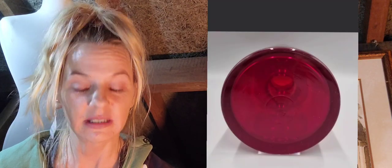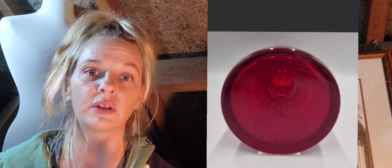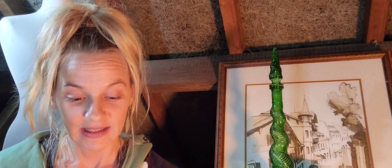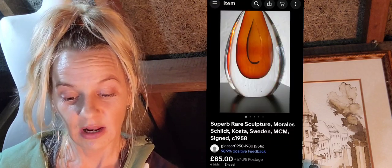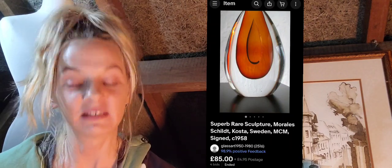The Riihimaki sold for 75 pounds and did get a bid at auction. As you can see there's no mark on the base, so because of the unique form I would use Google Images to pick it up. Number seven is this Costa Morales, circa 1958 — four bids on auction, 85 pounds plus postage — and as you can see the base is marked so you would be able to identify it.